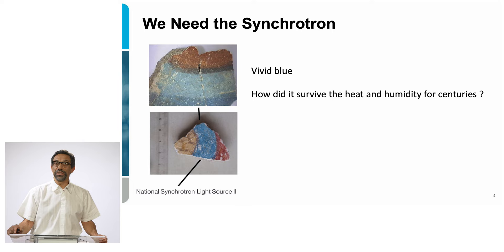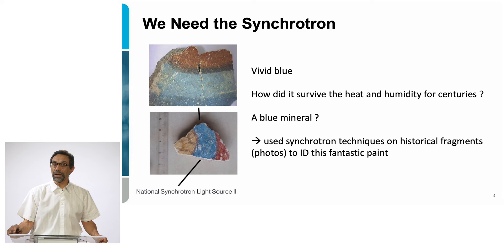Initially, Maya Blue was thought to be a blue mineral. Several groups started to look into this and were using synchrotron radiation techniques in order to uncover the secret of this fantastic pigment.